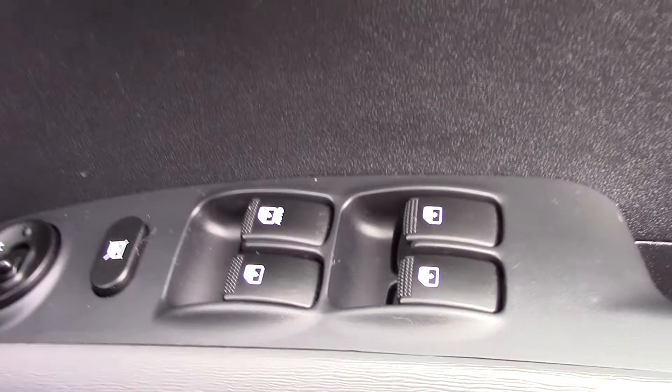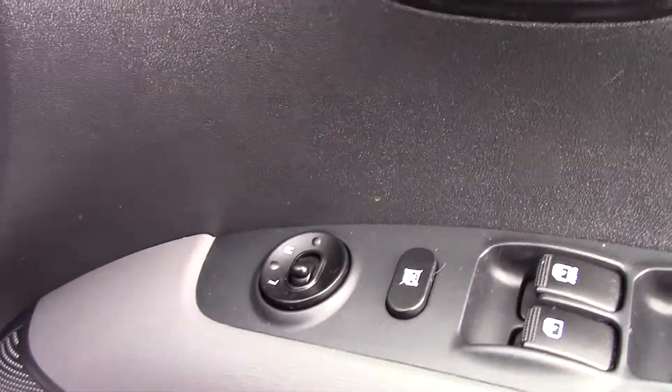There's a chrome interior handle as well as all four electric window controls for the driver. Electric wing mirror adjustment is here as well as your front and rear fog light activation.